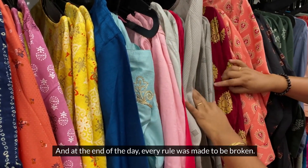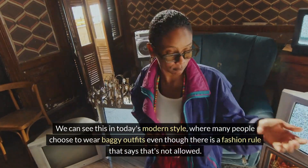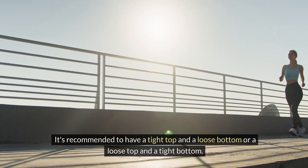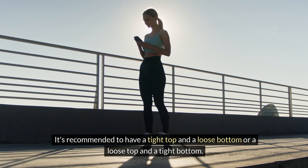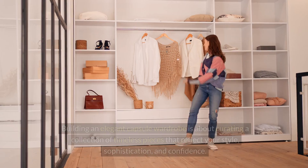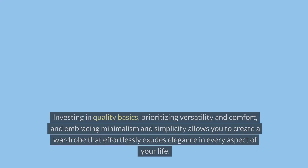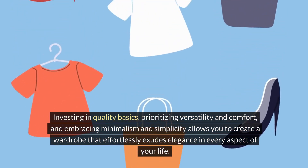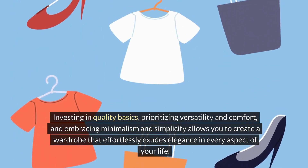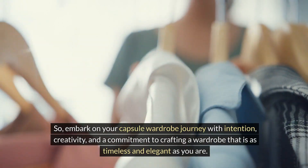At the end of the day, every rule was made to be broken — but knowing the rules is essential, so you're breaking them on purpose, not by accident. We can see this in today's modern style, where many people choose to wear baggy outfits even though there is a fashion rule against it. It's recommended to have a tight top and a loose bottom, or a loose top and a tight bottom, but as we can see in modern fashion, that is simply not true anymore. Building an elegant capsule wardrobe is about curating a collection of timeless pieces that reflect your style, sophistication, and confidence. Investing in quality basics, prioritizing versatility and comfort, and embracing minimalism and simplicity allows you to create a wardrobe that effortlessly exudes elegance. So embark on your capsule wardrobe journey with intention, creativity, and a commitment to crafting a wardrobe that is as timeless and elegant as you are.